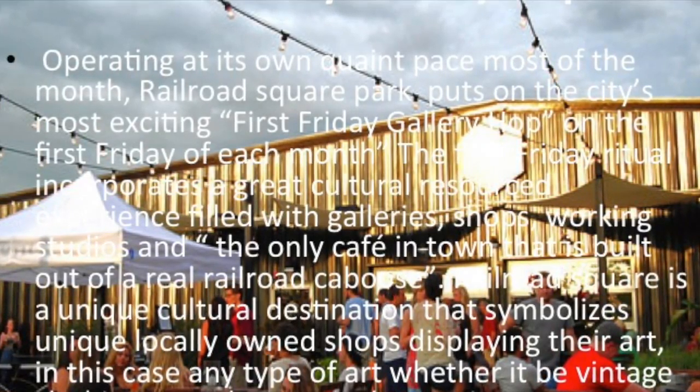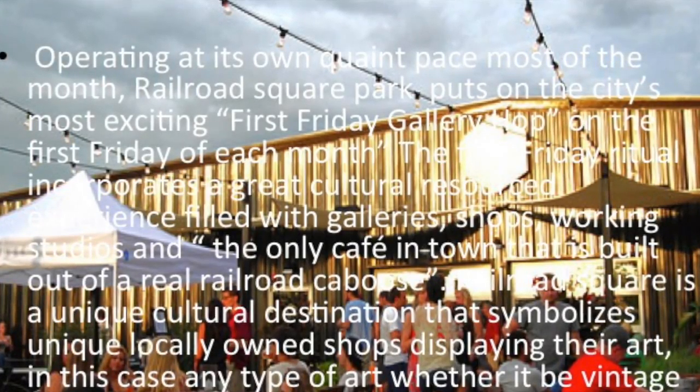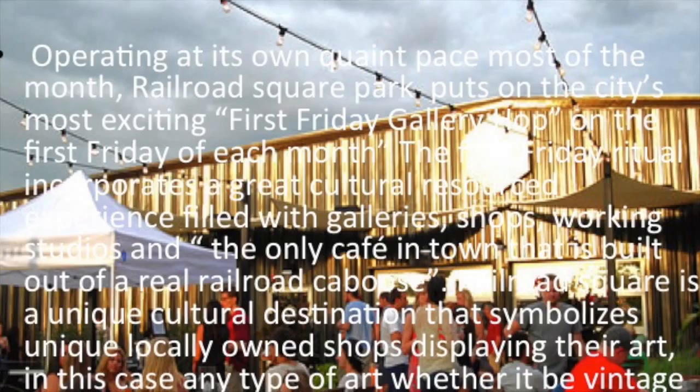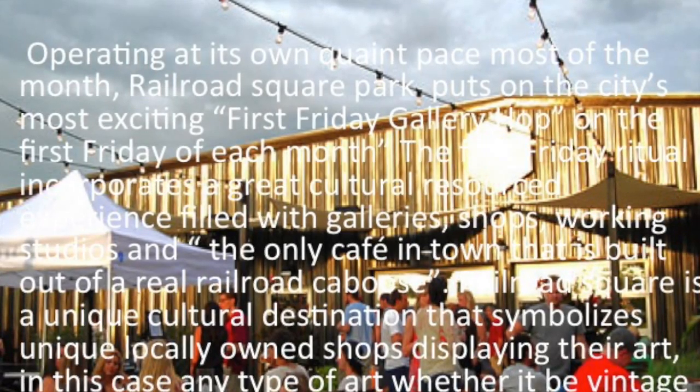The Railroad Square Park is a unique cultural destination that symbolizes unique locally owned shops displaying their art — whether it be vintage clothing, sculptures, or different portraits.